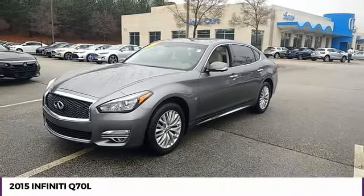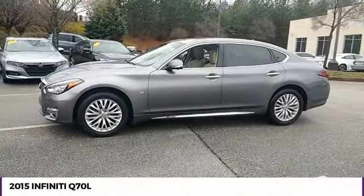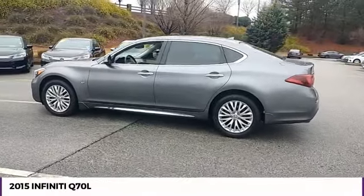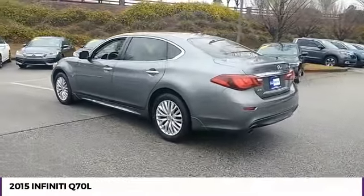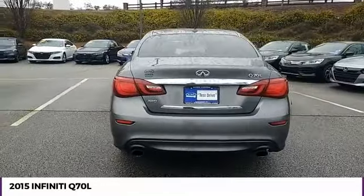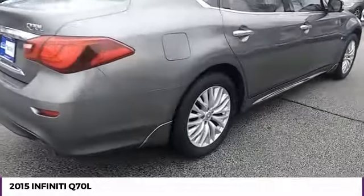Stop by and take a look at the 2015 Q70L. The luxurious Infiniti Q70L offers plush interior accommodations and a spacious interior cabin. Passengers of the Q70L will feel like they're riding first class all the way. Enhanced agility and safety protection features fill this luxury sedan.